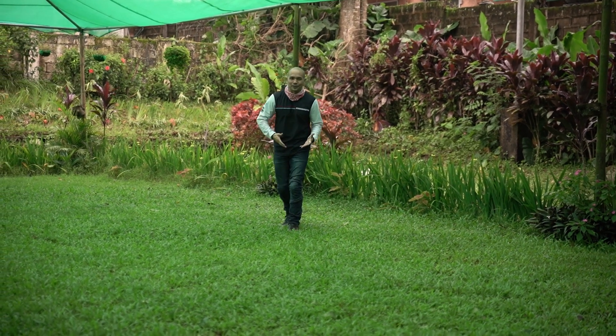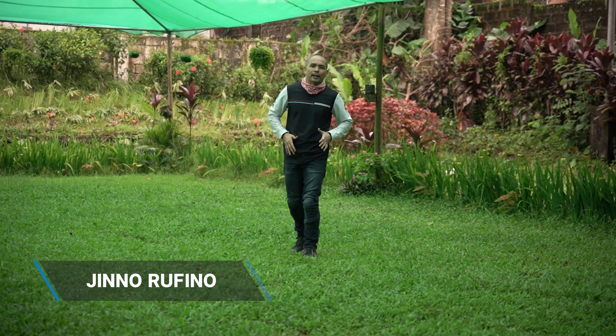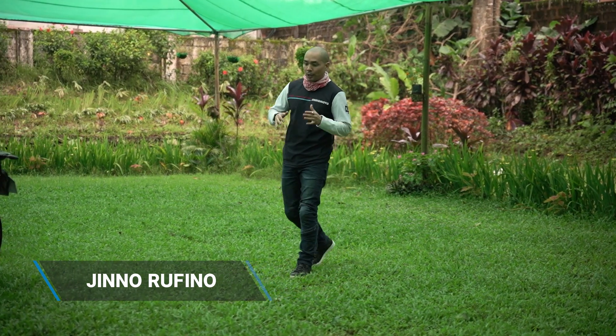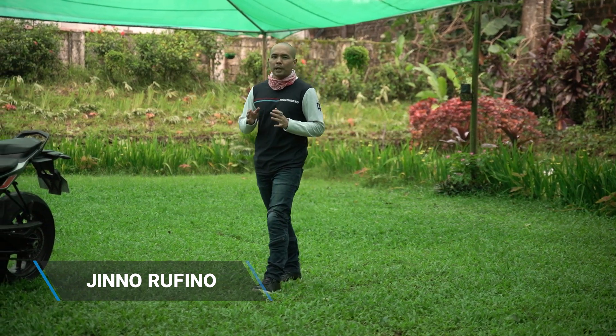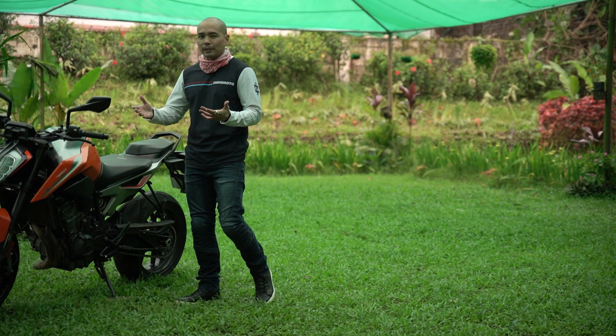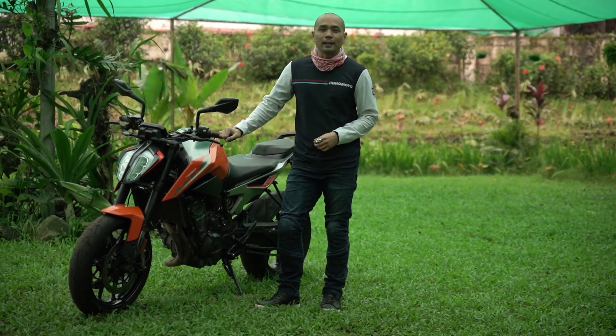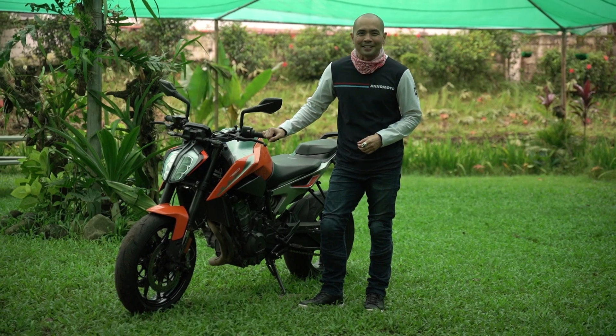Greetings and salutations. I know I have a silly grin on my face but that's because I know today is going to be a good day — I'm going to test ride one of the most fun naked middleweight bikes on the market today, and it's probably made right here in the Philippines. It's time to go beyond the ride with the KTM 790 Duke.